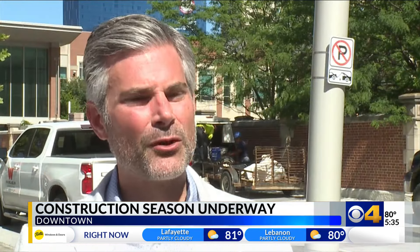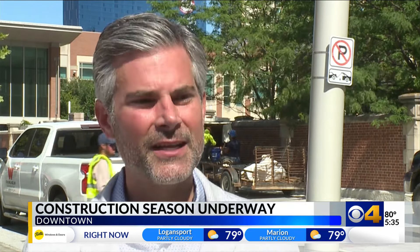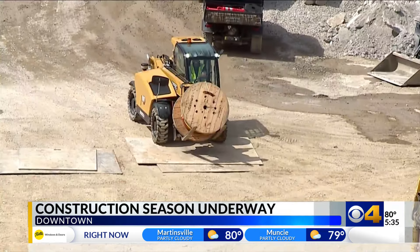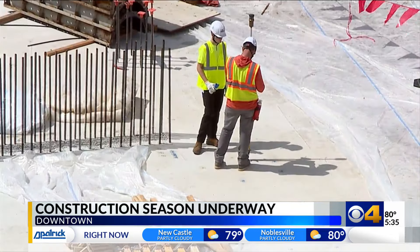We feel we have the perfect amount of cranes in the air as a city to grow tourism — not too many. Some cities are overbuilding. Here in Indianapolis, we are very methodical in putting new projects online. The mayor says it's estimated that over the next five years, downtown will see $9 billion in investments for new infrastructure.